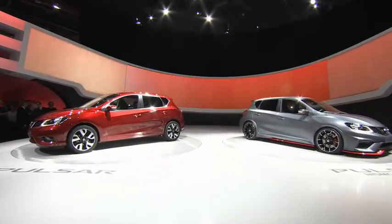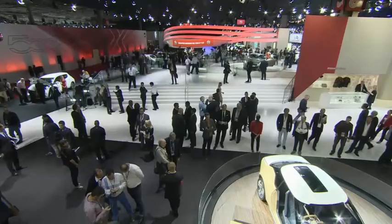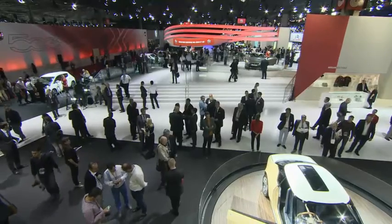We have on the stand today something that's fantastic. The car looks tremendous and it's the next evolution of the Nismo story. We now have a little family growing of Nismo products. We have the Duke Nismo, we're about to launch a high-performance Duke Nismo, we have the 370Z Nismo, and we have the GTR Nismo.